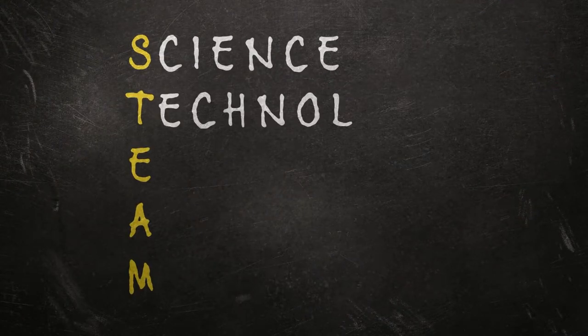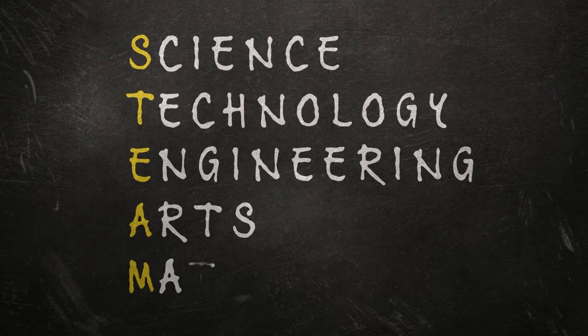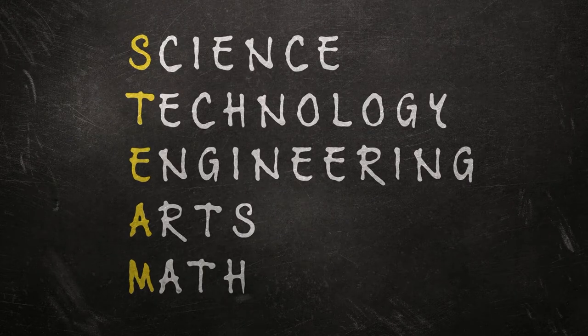Hi everyone! My name is Jessica and welcome to the Vegas PBS STEAM Camp Science Lab. STEAM stands for Science, Technology, Engineering, Arts, and Math. While it may sound like these are just subjects we learn in school, it's way more than that. STEAM helps improve our lives and our community. Today with the help of experts, we're going to learn about the STEAM that's all around us in Southern Nevada, which you might have never noticed before. Then I'm going to show you some fun activities you can do at home to learn more.